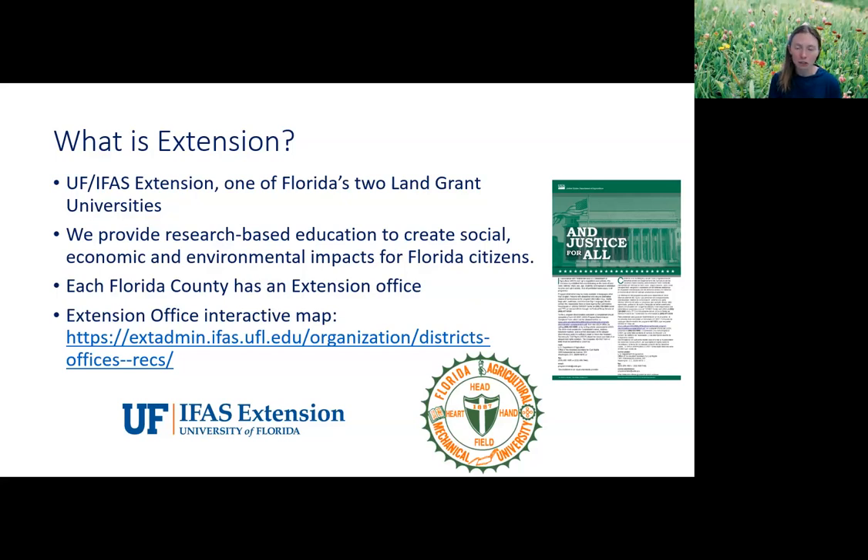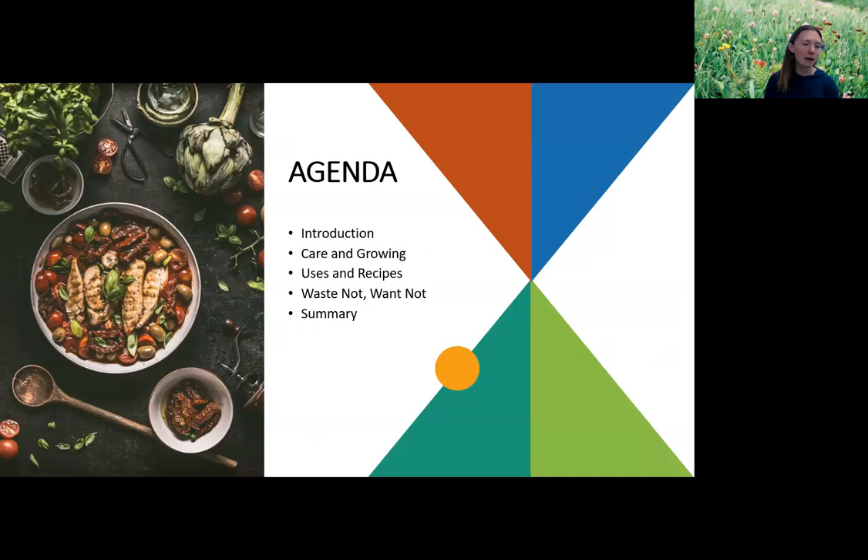Our community in the internet age has really expanded beyond just our own local counties to the whole state, the whole country, and even the whole world. I've had webinars recently where folks have joined in from overseas, from many different countries. If you are out of state, you most likely have a county extension office or at least a state extension program — every state in the country has a land grant university. Today we're going to talk about care and growing, uses and recipes, composting basics, and then give you a summary.